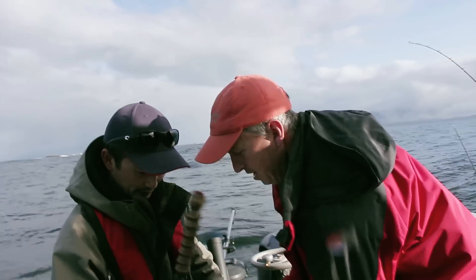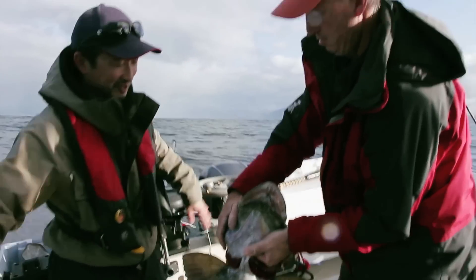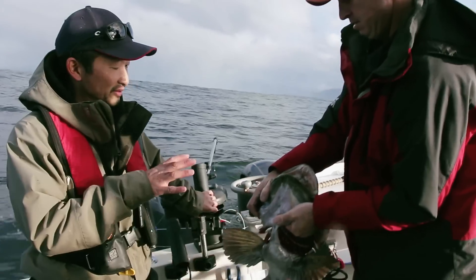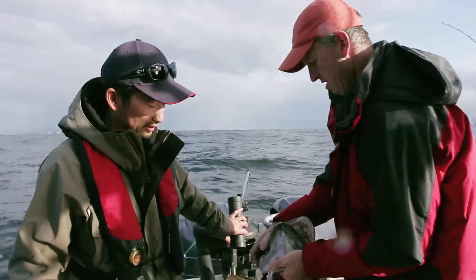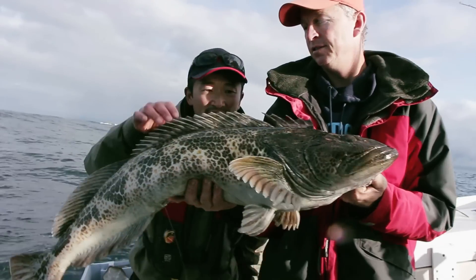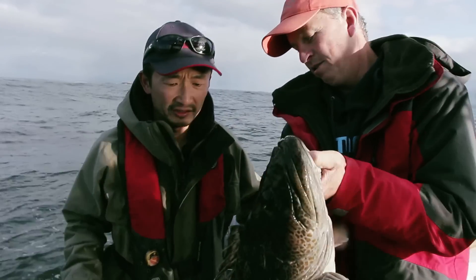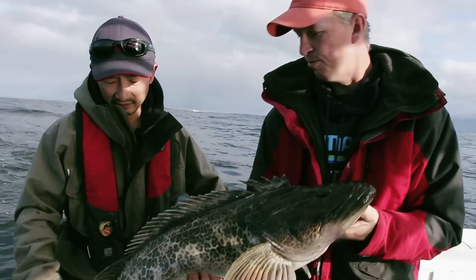Look at how big his mouth can get. Optimum food for him is what fits in his mouth, so you can't have a bait too big. A fish that size will eat raw fish as well — perch and all that. Anything that's dead, octopus — they like octopus. He's still dinner for a bigger lingcod. Nothing's off the table for these guys. They're huge predators.